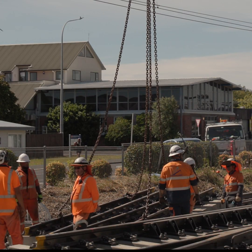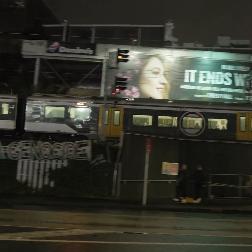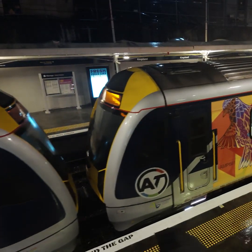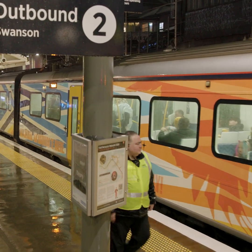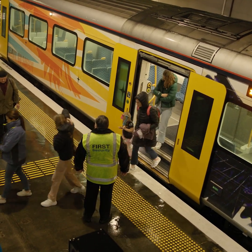As well as setting this up for the C8 Henderson Works, which is part of the wider CRL, it's also providing greater resilience for the network. By renewing the formation and renewing the drainage, we're extending the life of the assets — creating something that's going to last a lot longer for the people of Auckland, our commuters, as well as freight services and anything else that may run on this line.